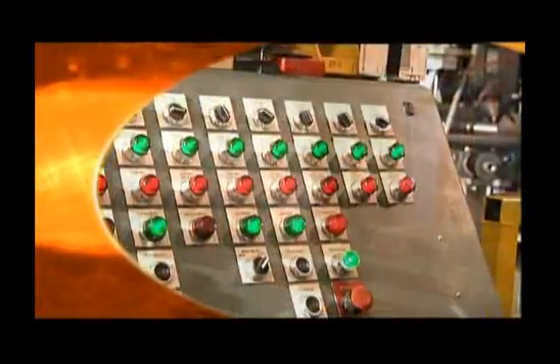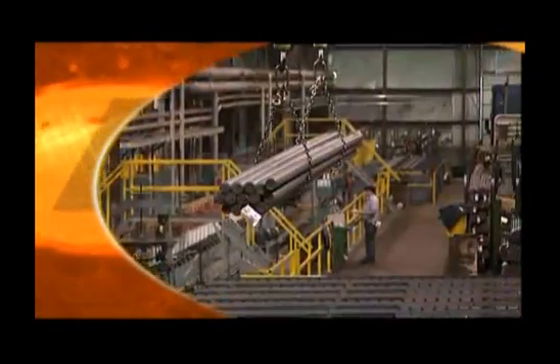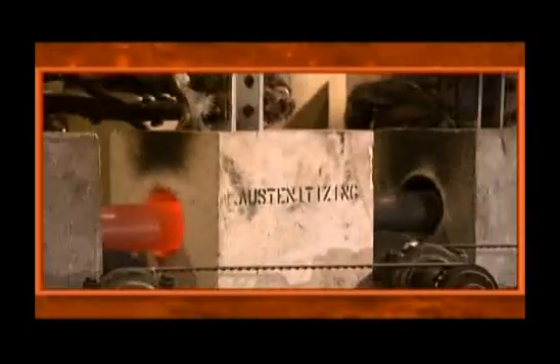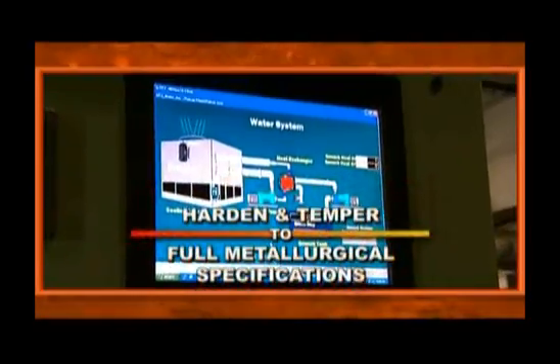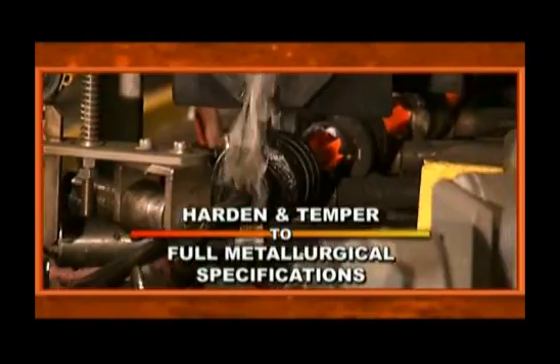Ajax Tocco prides itself as the industry leader in bar and tube quench and temper lines. We are at the forefront of API oil and gas pipe production. Because casing drill pipe and line drill pipe reliability are critical, Ajax Tocco systems harden and temper pipe, casing and couplings to full metallurgical specifications.